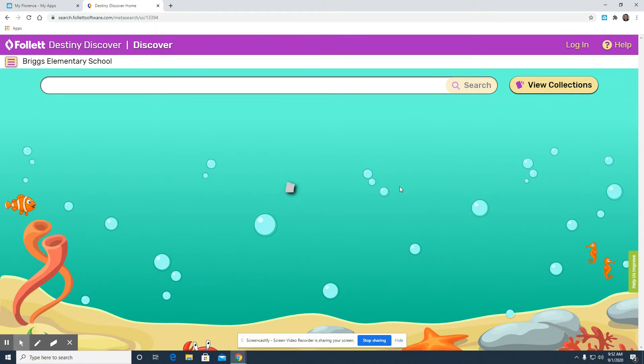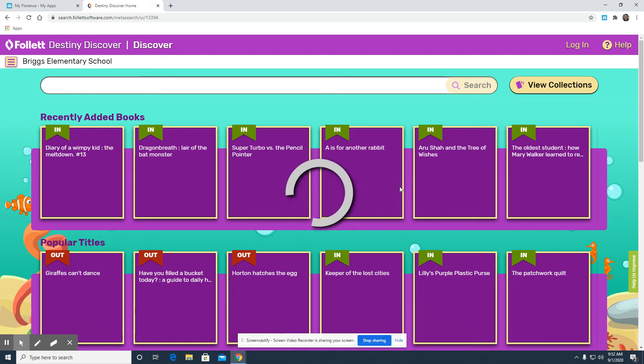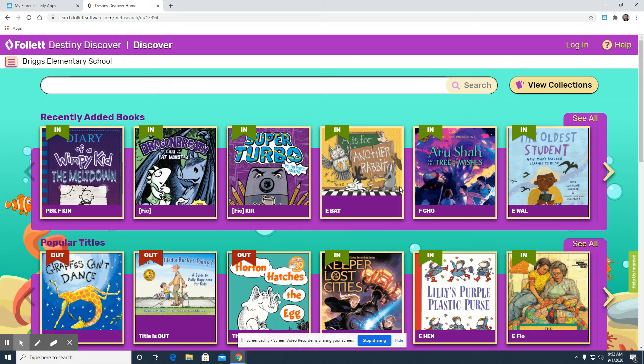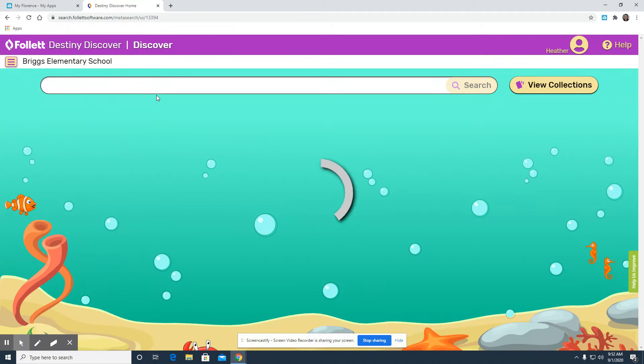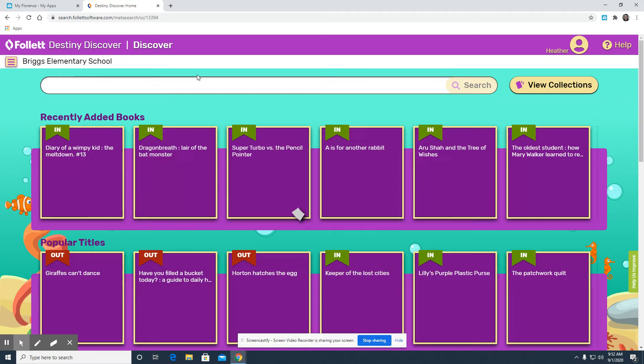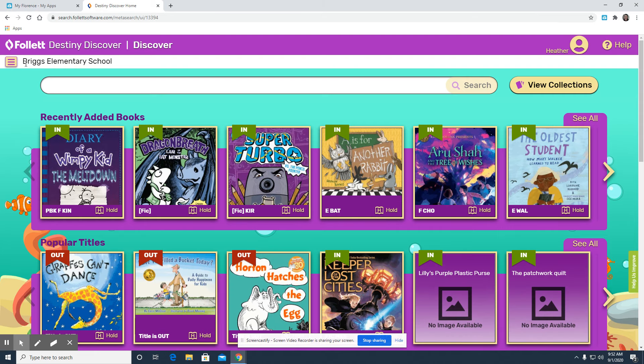This will bring you to the Destiny Discover homepage where it will show you all of the books that we have in our library circulation system. However, before you start looking, you're going to need to make sure that you're logged in. To do this, you want to click on the login tab in the top right corner and you're going to log in using your school Google account. Once you've clicked that, it will take you back to the Destiny Discover webpage. Check to make sure that your name is in the top right and that Briggs Elementary is in the top left. Now you're ready to check out books.